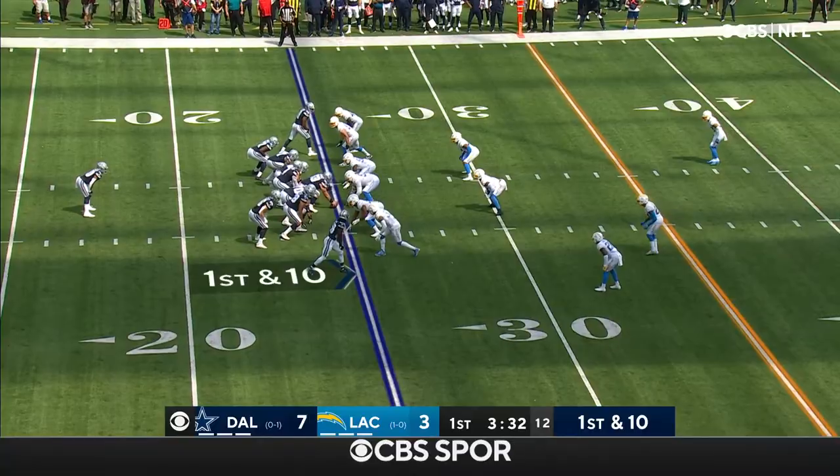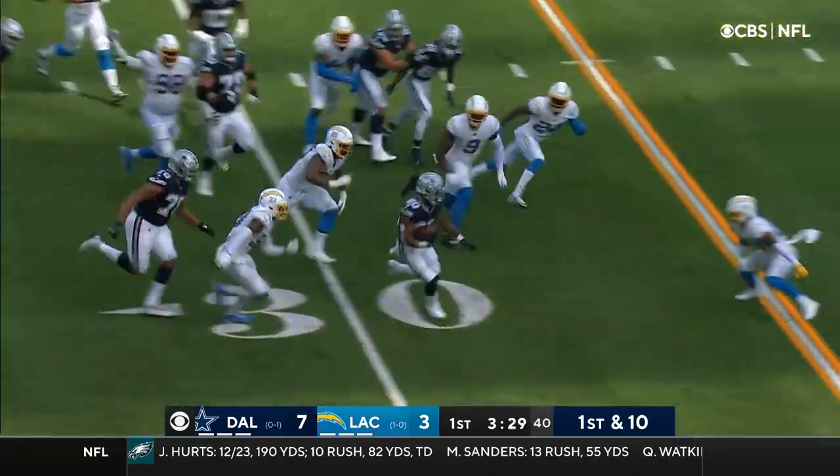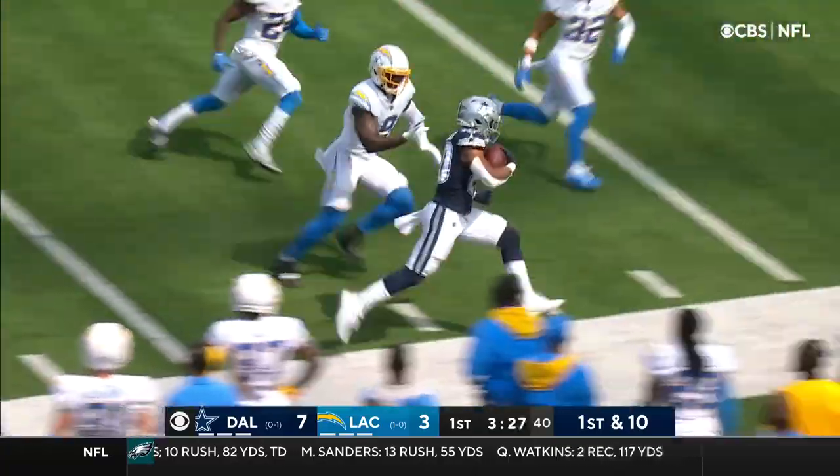Already in his sixth year. First down, carry — it's Pollard. Pollard high steps it.